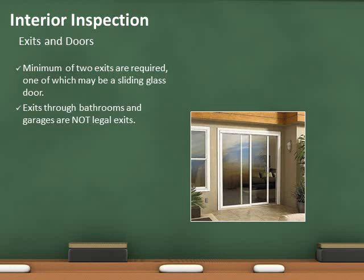Exit doors shall be capable of opening at least 90 degrees and have a clear width of not less than 32 inches. One of the exits may be a sliding glass door.